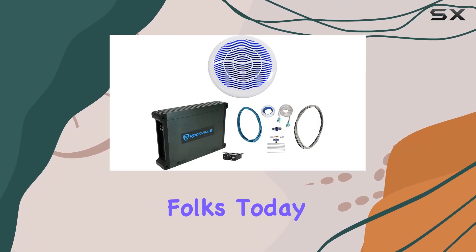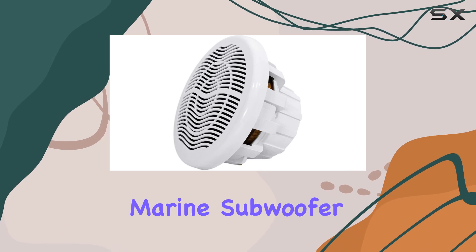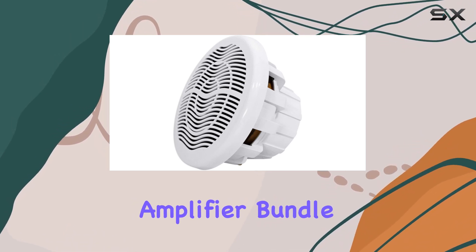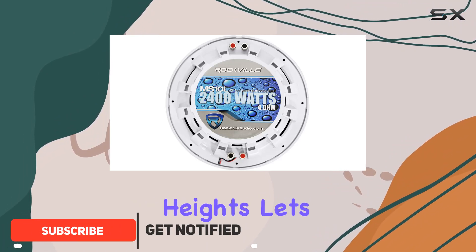Welcome back, folks. Today, we're diving deep into the Rockville MS-10LW Marine Subwoofer and DBM-12 Amplifier Bundle, a powerhouse duo designed to elevate your boat's sound system to new heights.